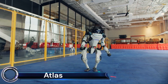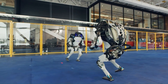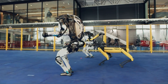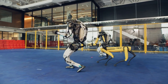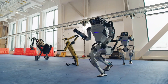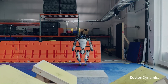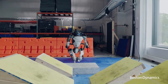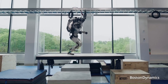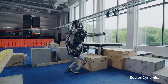The Atlas robot is a bipedal humanoid robot developed by Boston Dynamics. It is one of the most advanced robots in the world, capable of performing a wide range of tasks including parkour, gymnastics, and manipulation. Atlas is 5 feet 10 inches tall and weighs 330 pounds, with 28 hydraulic degrees of freedom that allow it to move its arms, legs, torso, and head in a wide range of ways.